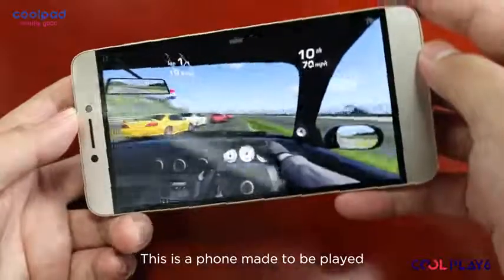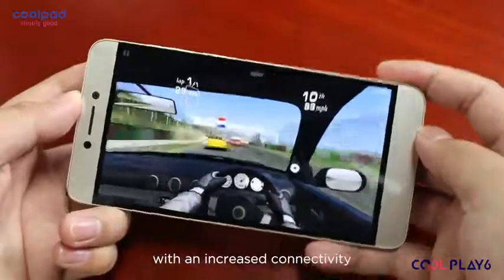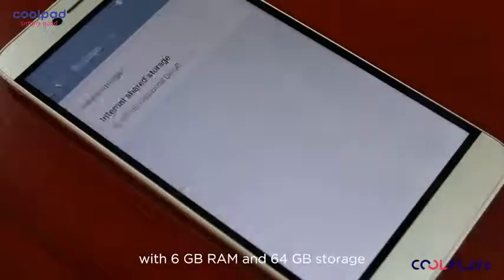This is a phone made to be played, and so it runs on one of the fastest CPUs available — the new Snapdragon 653 — with increased connectivity and outstanding graphic performance. Memory-wise, the Full Play 6 will please everyone, with 6GB RAM and 64GB storage.